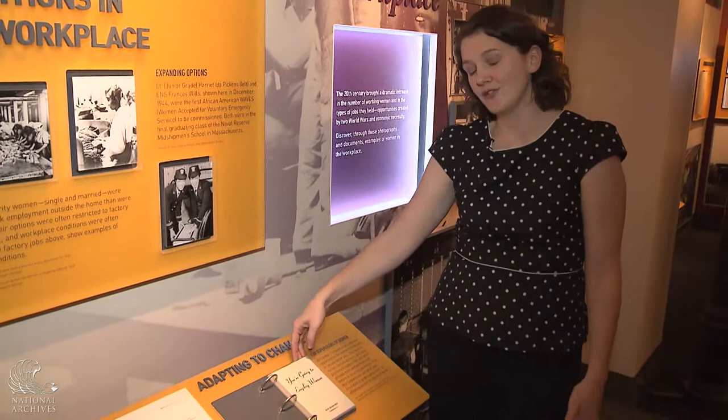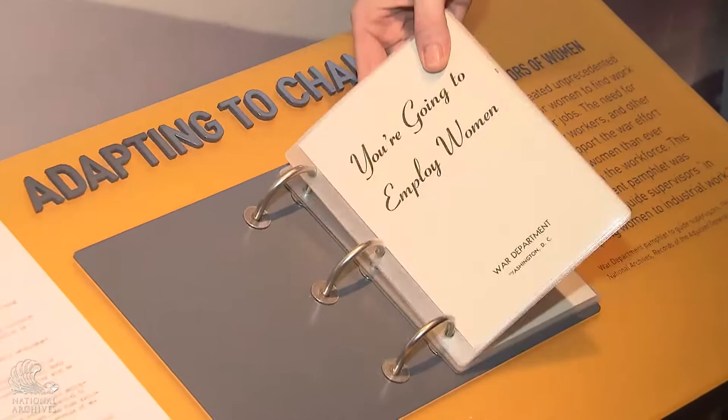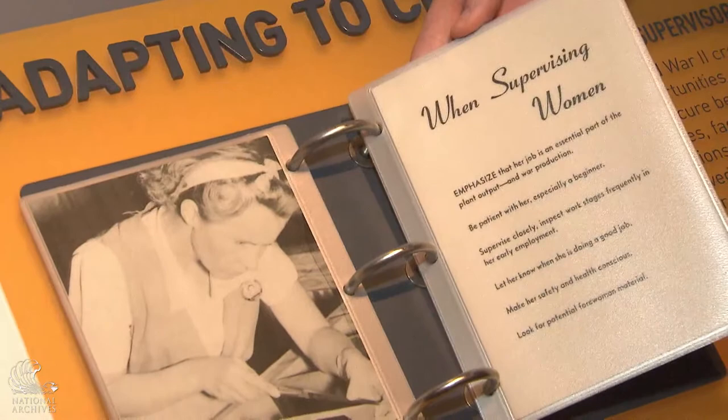One theme in Remembering the Ladies is exploring women in the workplace. Behind me is a mural of women working in a factory during World War II. There's also a pamphlet that the War Department created because during the World Wars, droves of women entered the workforce like never before — this pamphlet was written to instruct supervisors on how to talk with, deal with, and understand the women they were going to be employing.